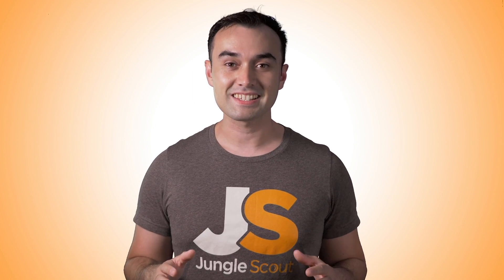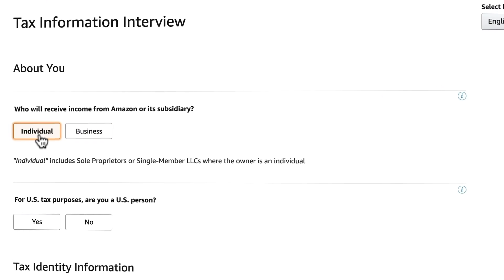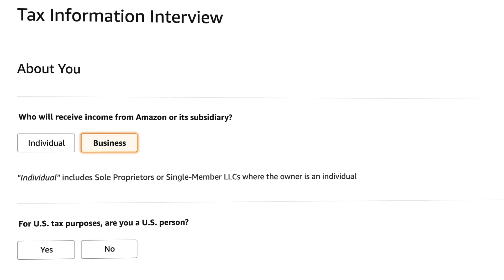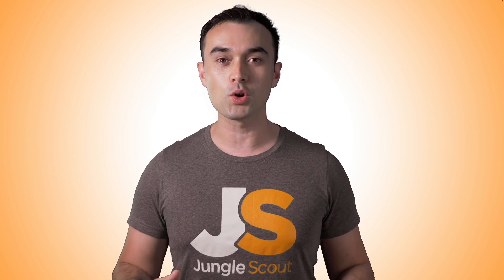The next step is tax. Boring, I know, but you've got to do it — and actually it's not that hard. Click 'Start' and just answer the questions; it's mostly just information you've already entered. And that about wraps it up. You're now set up and ready to rock and roll. That covers setting up an account and you've taken another big step forward in building your own Amazon business.